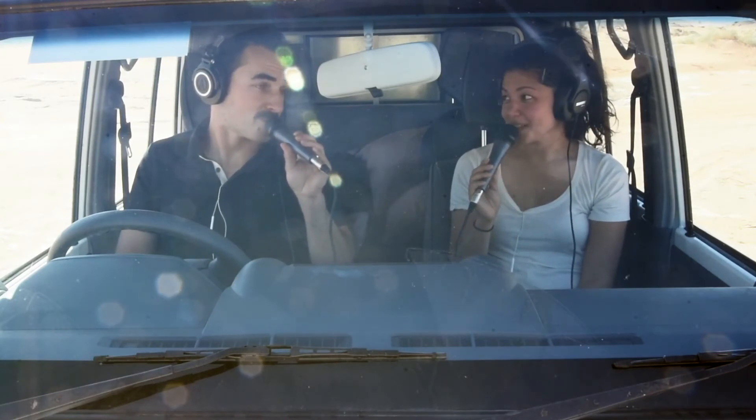She actually has better mic technique than I do. I tend to mumble, as people have pointed out. I still love you.